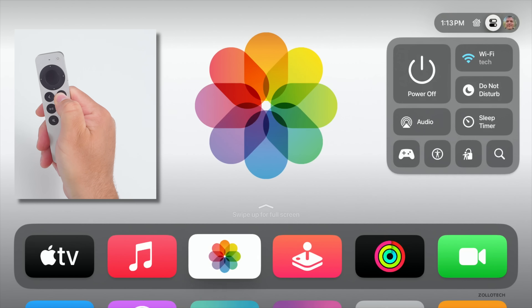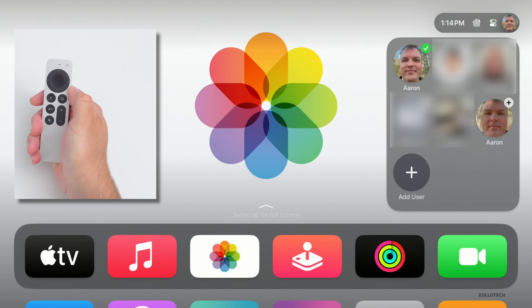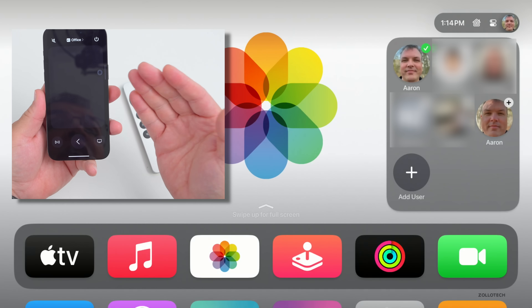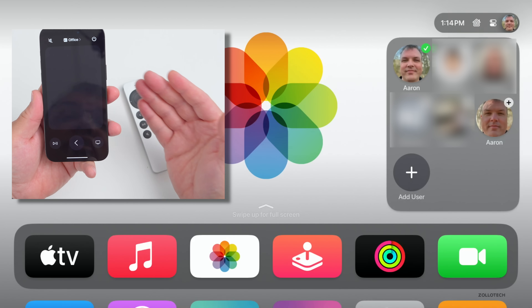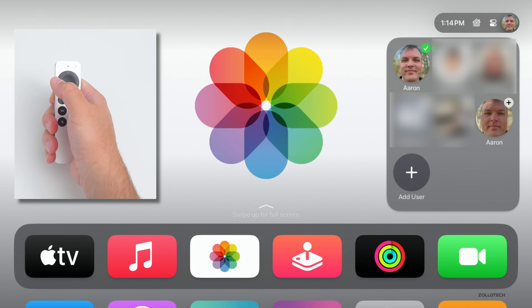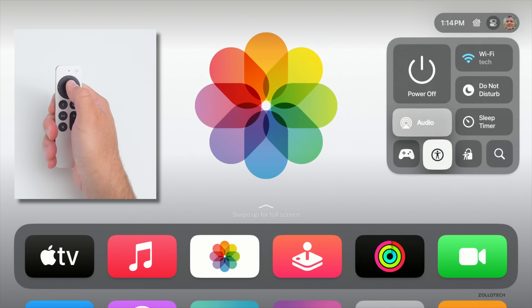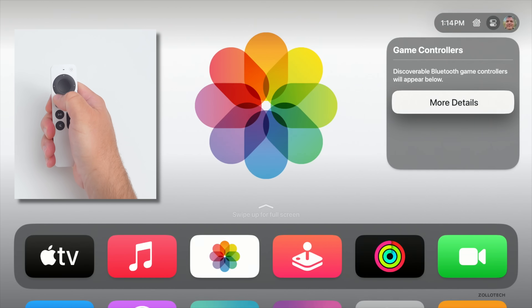There's also a new Control Center. If you press and hold the button on the Siri Remote, you'll see the Control Center. We have a profile picture on the right, and if you move over to that you have different profiles. One of the nice things is if you use the Remote app on your iPhone and wake up your Apple TV using that remote, it will log into the profile assigned to that iPhone. So if it's me logging in it will log into my profile, if it's one of my kids logging in it will log into theirs. Back in Control Center we have options for power off, Wi-Fi, Focus mode, sleep timer, audio options, search, restriction options, accessibility, and game controllers.